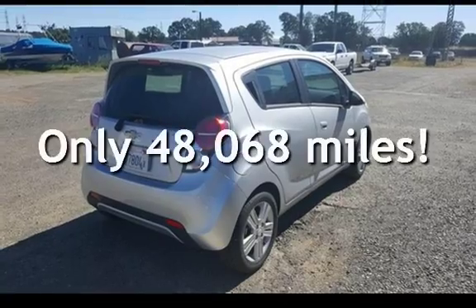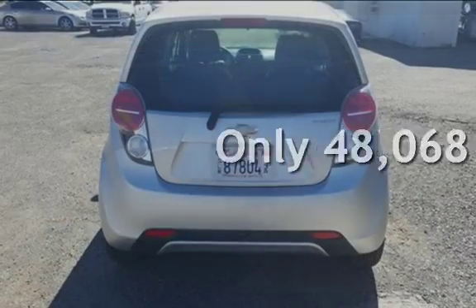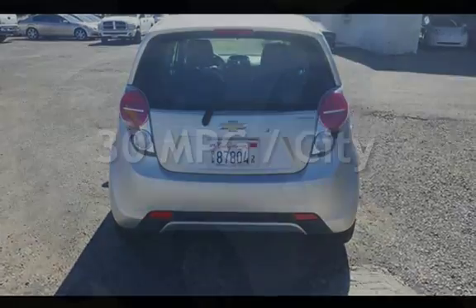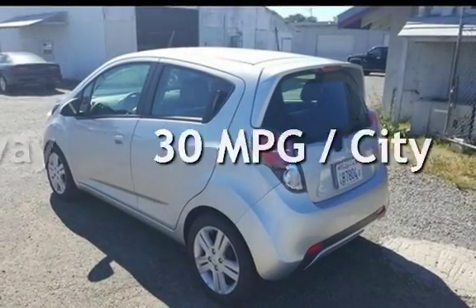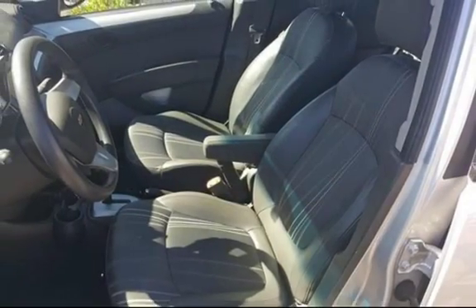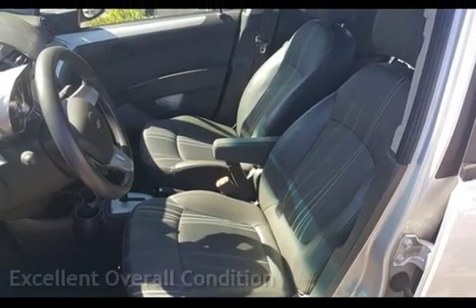This Chevrolet is a great value with less than 49,000 miles on the odometer. Estimated fuel economy for this vehicle is 30 miles per gallon in the city and 39 miles per gallon on the highway. This vehicle is in excellent overall condition.